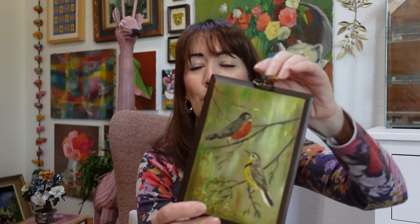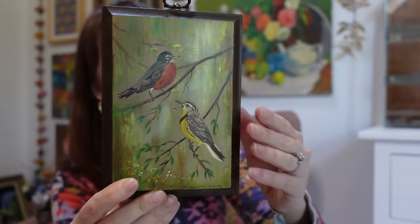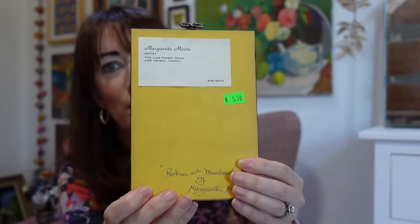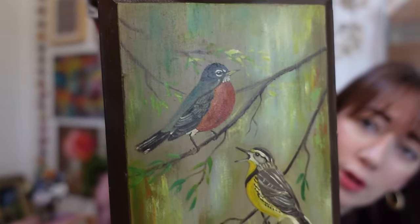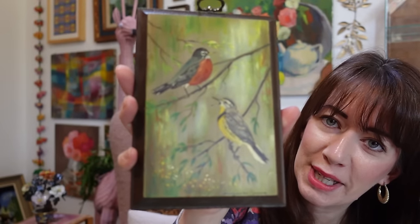Another really cute painted piece I picked up was $5.50, and it has really fun information on the back about the artist — artist marketing — which I always think adds to the charm. This is painted on board with cute birds. I actually have another bird piece of art I'll show in the next haul. This will be available too — I thought it was super cute.